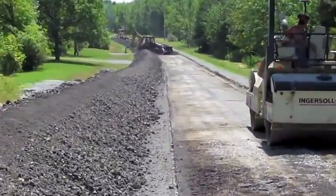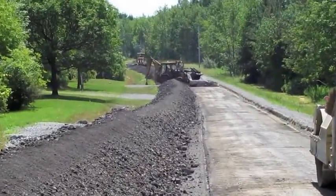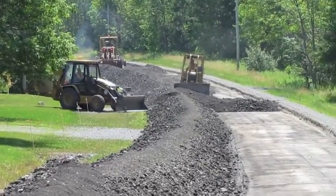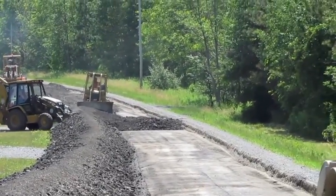Once the concrete was broken, they used the steel drum roller to seat the concrete. Once that was done, they began by backfilling the lane that was opened up earlier in the day.